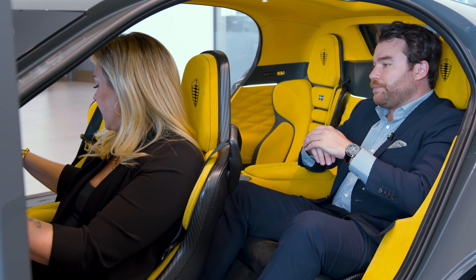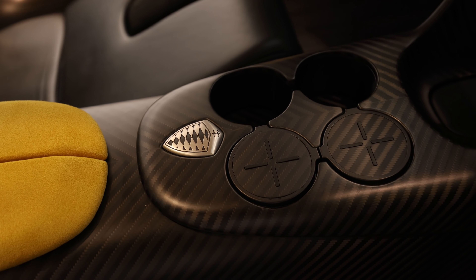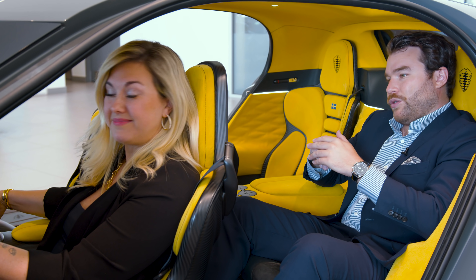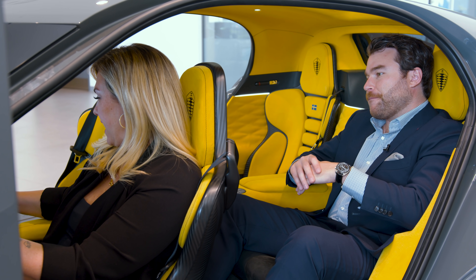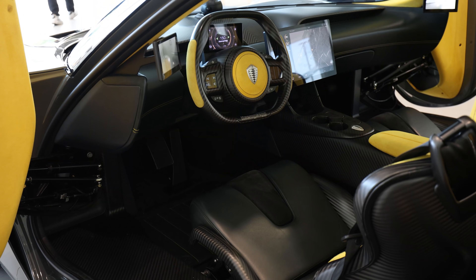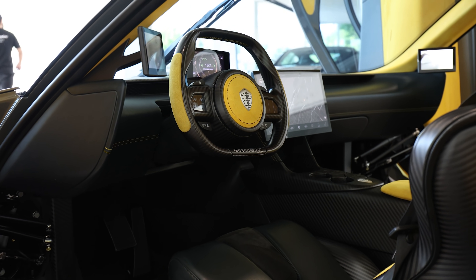The car has eight cupholders — hot and cold in the front, hot and cold in the rear. On the production model, there will be more space and bigger cupholders. I love this screen — it's amazing. Full smart cruise control, lane assist, blind spot assist — all that.